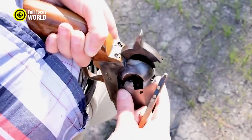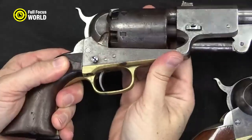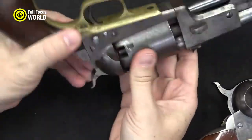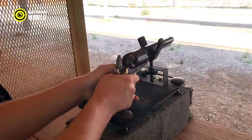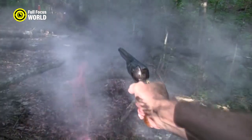The Dragoon was capable of delivering a devastating blow and could easily stop a charging opponent. It was also a reliable weapon, known for its accuracy and durability. A popular choice for gunfighters, it was a weapon respected by all who knew it.